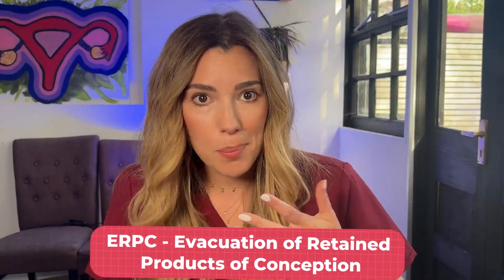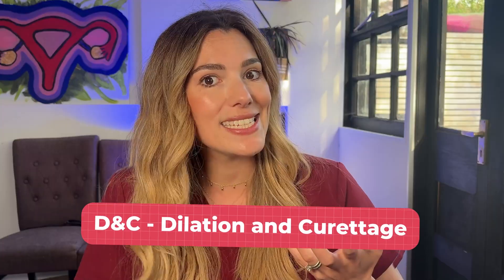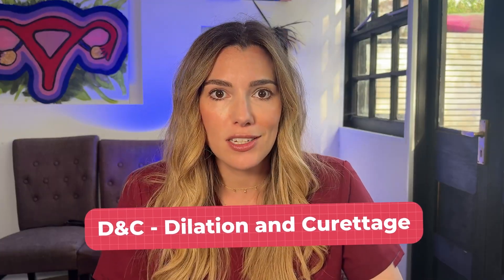I have a separate video that explains all the different options for your next steps after you've been told you have a miscarriage. But one of those options available after a miscarriage is surgical management, and that's what I want to go into more detail on today. Surgical management of miscarriage is also known as SMM, ERPC — evacuation of retained products of conception — or a D&C, meaning dilatation and curettage. If you're facing this decision right now and you're feeling unsure or overwhelmed, I hope this video helps.